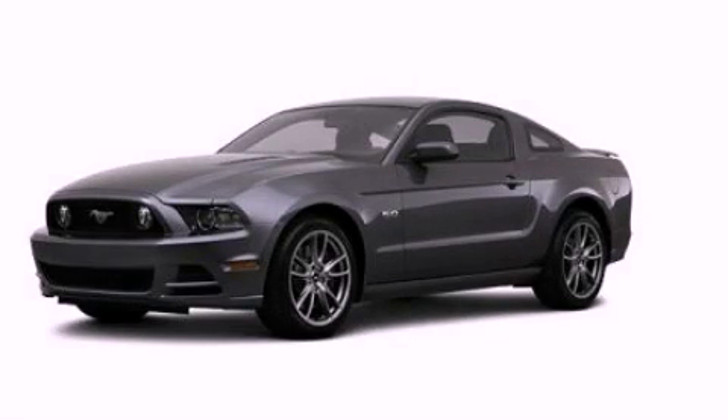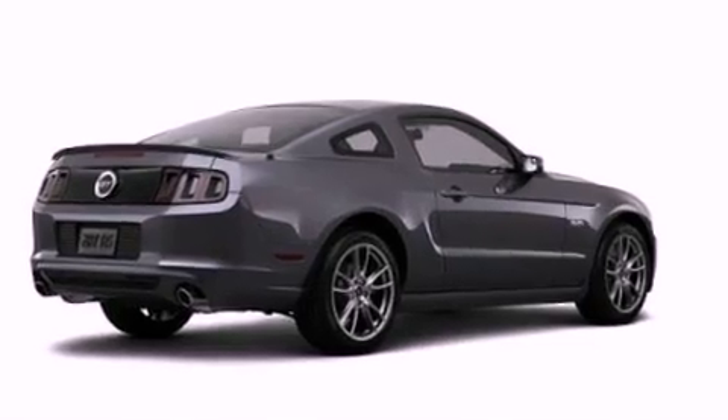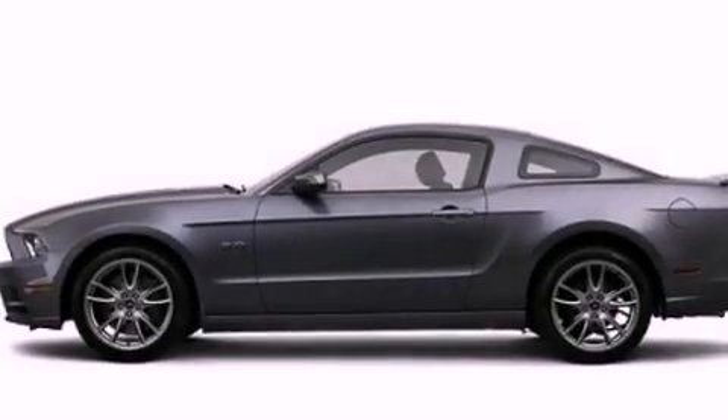This is a brand-new 2013 Ford Mustang, as comfortable on the track as it is on the streets. It features a 5.0-liter 8-cylinder engine and a manual transmission.